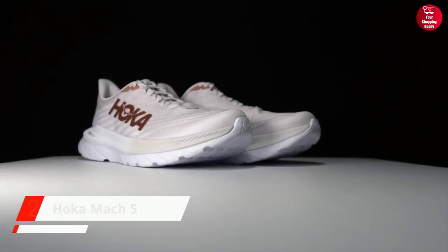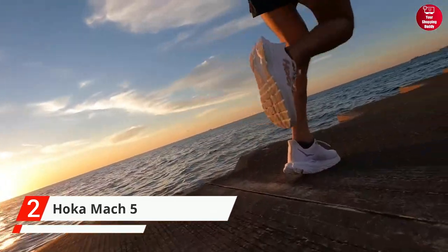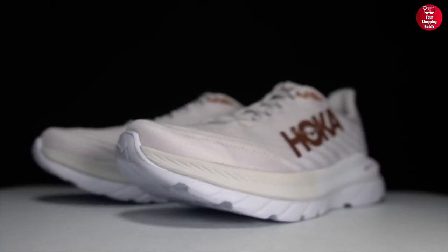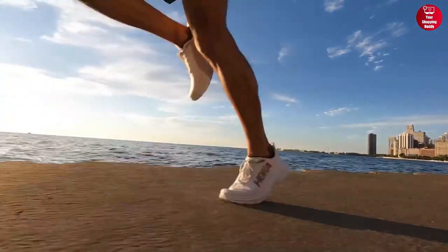Coming up next is the Hoka Mach 5 Running Shoe. These shoes are made from imported creel jacquard-engineered mesh and have a sporty stripe pattern with a breathable textile lining. The removable cushioned insole provides lightweight comfort and high resilience for long-distance runs.